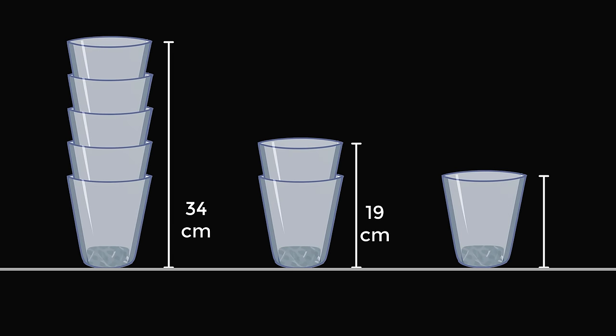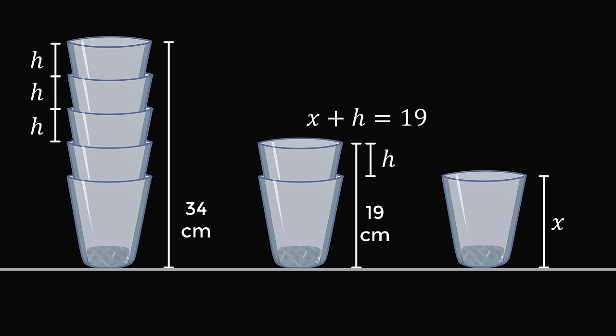I think a good way to start is from the end. Let's say the height of the glass that we want to solve for is equal to the variable x. Now, when we have two glasses, it will be equal to x plus some additional height. Let's say this height is equal to h. So, we know that x plus h is equal to 19. Now, go to the five glasses — we're going to have an h, another h, and another h. So, compared to the 19 centimeters case, we have three more h variables. So, we know that 19 plus 3h is equal to the total height of 34.